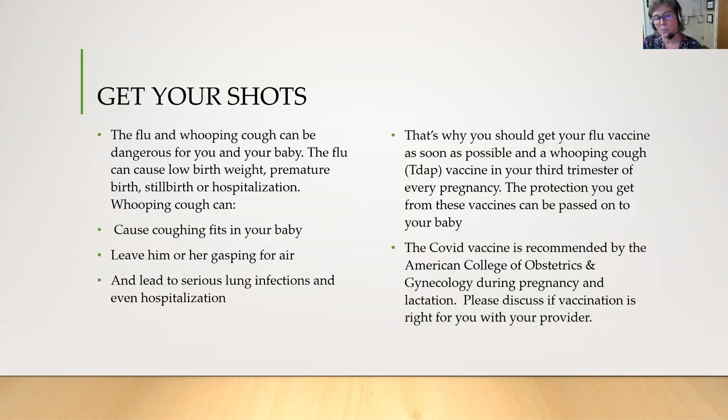It's very important to get your vaccinations when you're pregnant, especially for the flu and whooping cough. The flu can cause low birth weight, premature birth, stillbirth, or hospitalization. Whooping cough can cause coughing fits in your baby, leaving him or her gasping for air, and lead to serious lung infections and even hospitalization. Get your flu vaccine as soon as possible during flu season and a whooping cough vaccine in your third trimester. The protection you get from these vaccines can be passed on to your baby. The COVID vaccine is also recommended by the American College of Obstetrics and Gynecology during pregnancy and lactation — please discuss if vaccination is right for you with your provider.